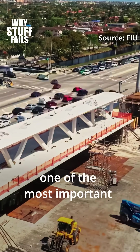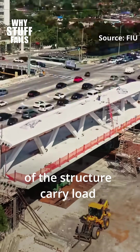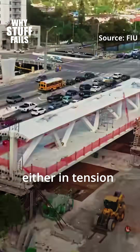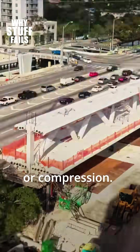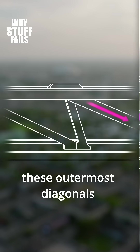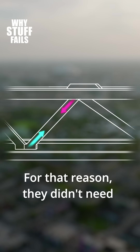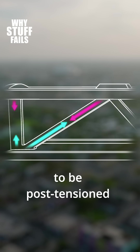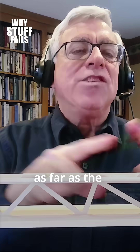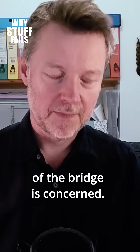From a structural engineering perspective, one of the most important characteristics of a truss is that all the elements of the structure carry load either in tension or compression. When the truss is in this configuration under load, these outermost diagonals are in compression. For that reason, they didn't need to be post-tensioned as far as the final configuration of the bridge is concerned.